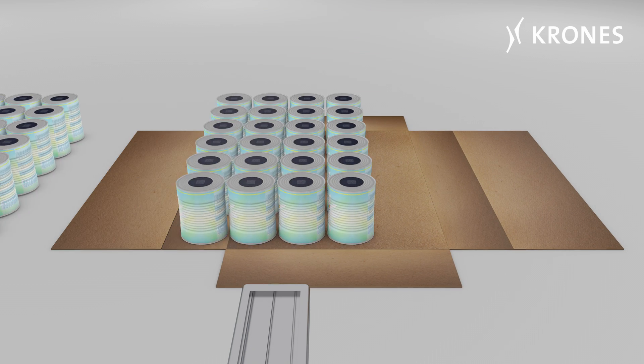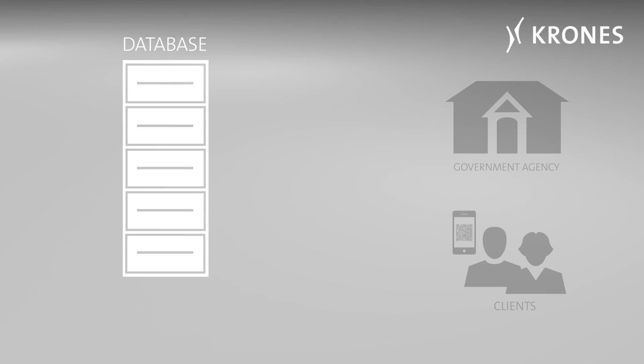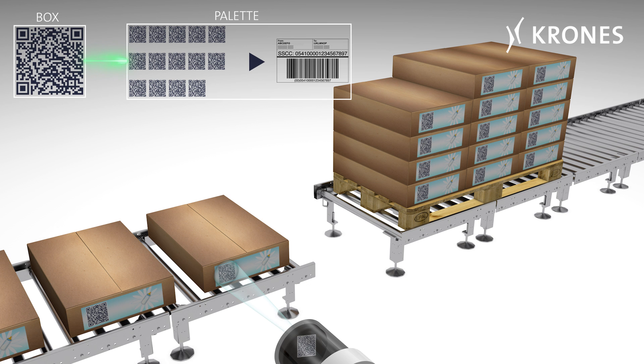Here too, communication with the real-time IT system plays a crucial role. Cartons with defective or illegible QR codes are logged and rejected. This is followed by a manual reworking process for feeding flawless cans back into the line. In parallel to this, the system stores the valid codes used in a corresponding database, which supplies government agencies or clients with the requisite information later on.